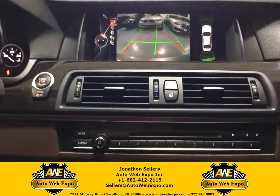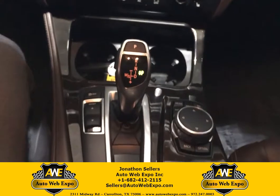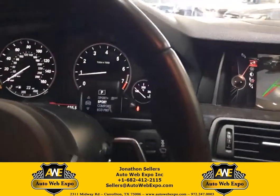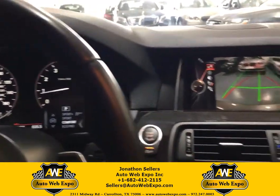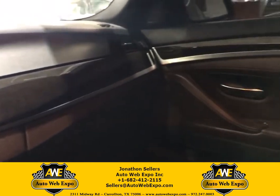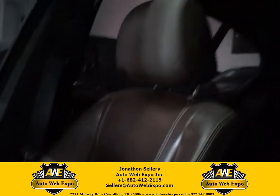We have the navigation, the backup camera, the heated seats. It has sport, sport plus, comfort, and eco driving modes. Beautiful brown Napa leather interior and a sunroof.